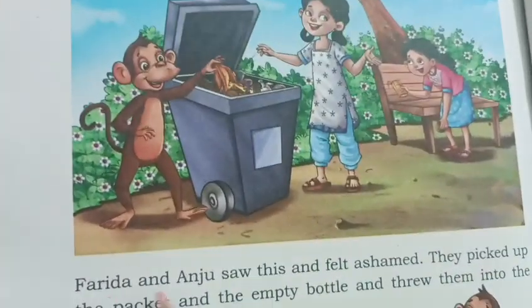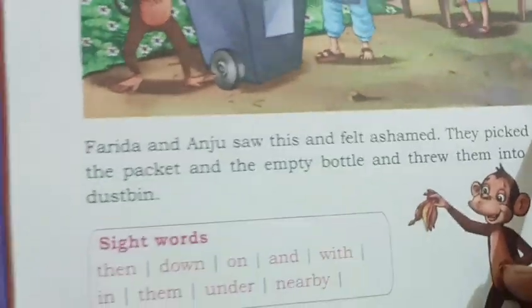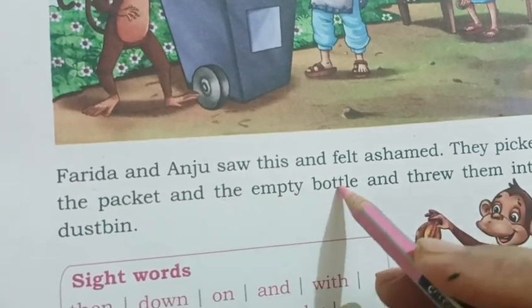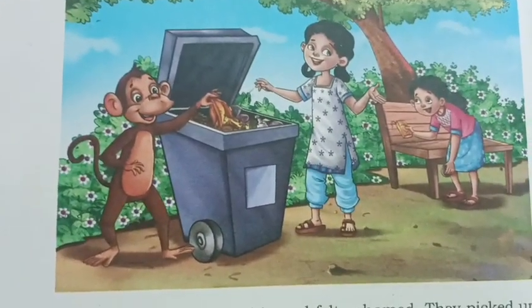Farida and Anju saw this and felt the same. They picked up the packet and the empty bottle and threw them into the dustbin. Thanks for watching.